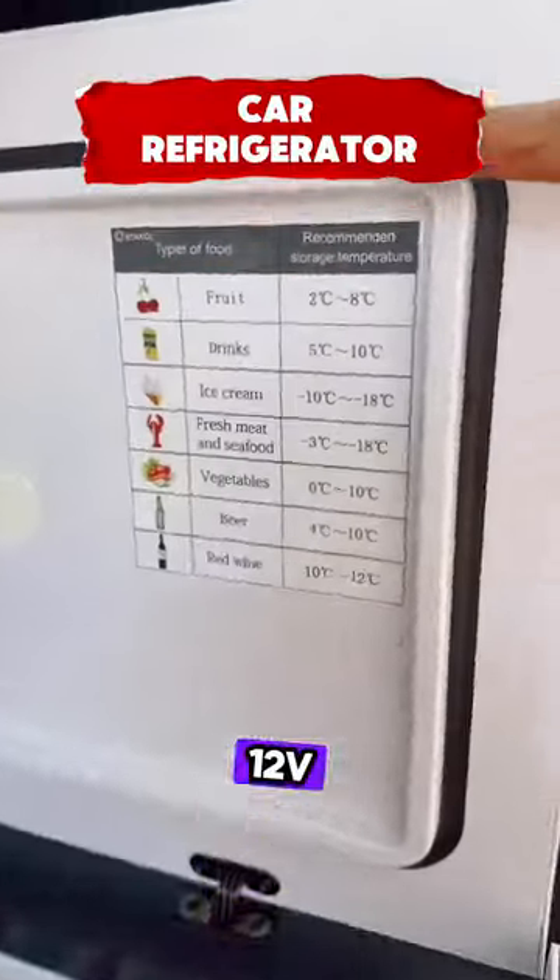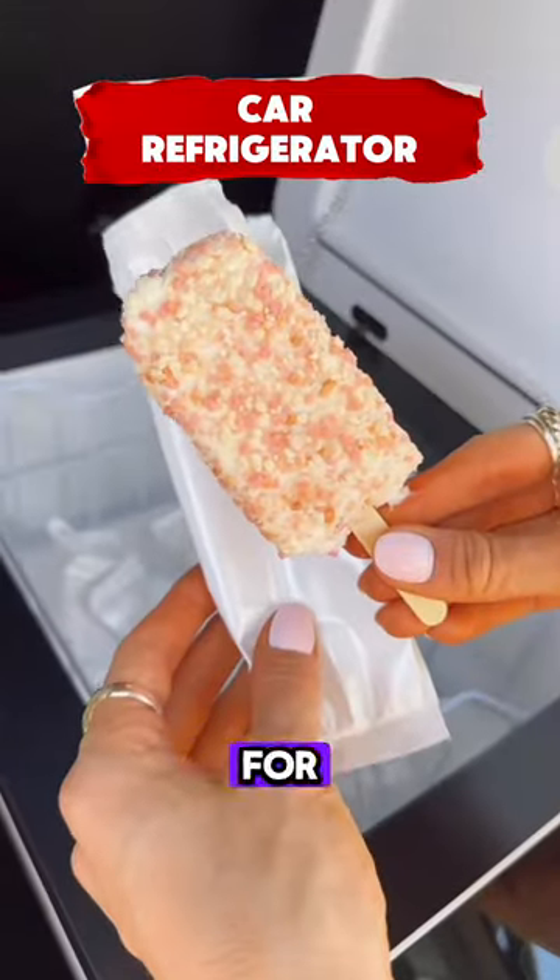This compact car freezer has a 12V compressor, double handles, and an LCD screen, perfect for travel and camping.